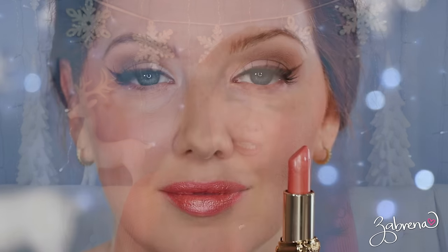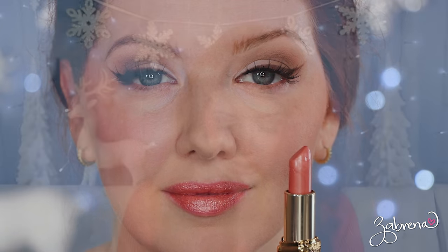Moving on to lipstick — another great way to participate in the peach trend. Peach lipsticks don't look fabulous on everyone, so go with what works for you. The first one is from L'Oreal called Peach Fuzz — it's a shimmery, slightly metallic-looking lipstick on the lips, very pretty.